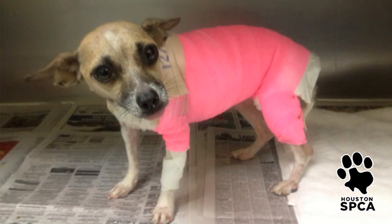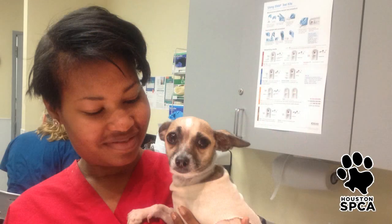Tiny Tina has tested positive for heartworm disease, but her treatment will be taken care of at no cost to her new family. They will just need to give her lots of love and rest as she overcomes this last hurdle in her quest for a second chance at life and love.